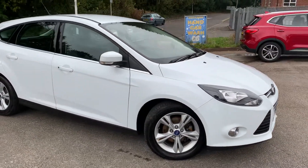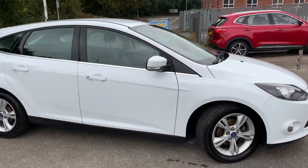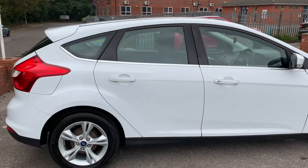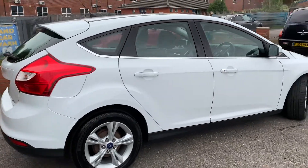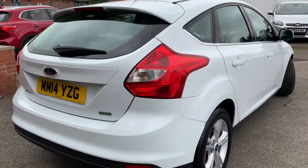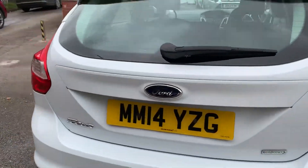A lovely 2014 Ford Focus EcoBoost has just arrived at MSC Motors, finished in a very desirable white — frozen white they call this. As you can see, the bodywork is in great condition and the interior is in lovely condition as well; it's a very well cared for car.